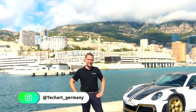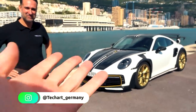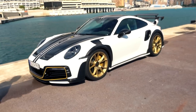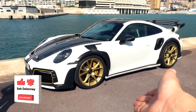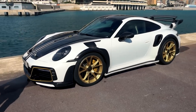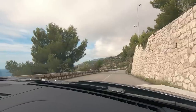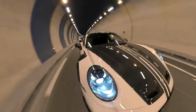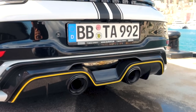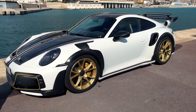I am with Axel from TechArt today — good to see you — who has very kindly brought the latest, greatest wild creation from Stuttgart: the TechArt 992 GT Street R. This thing just looks insane.